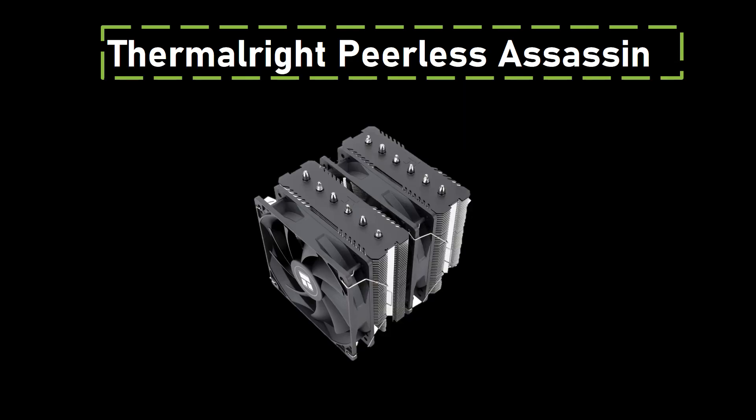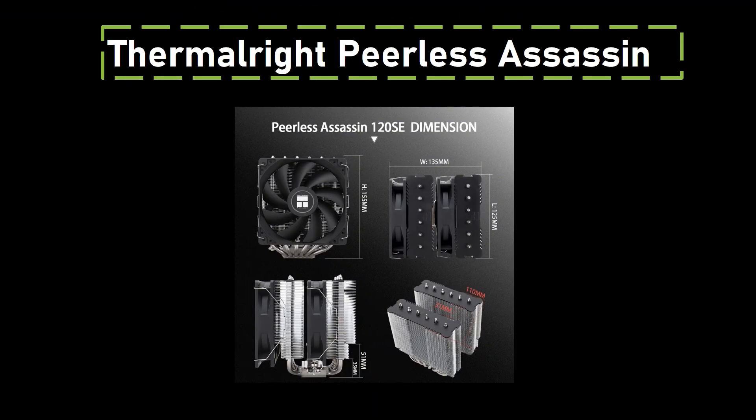Number two: Thermalright Peerless Assassin 120SE CPU Cooler. For those on a budget, the Thermalright Peerless Assassin 120SE CPU Cooler is the best low-end option. Priced affordably, this cooler features a high-performing dual-tower design capable of handling up to 265W of heat, making it suitable for the 7800X 3D CPU. With two 120mm PWM fans, it efficiently moves air while operating quietly.